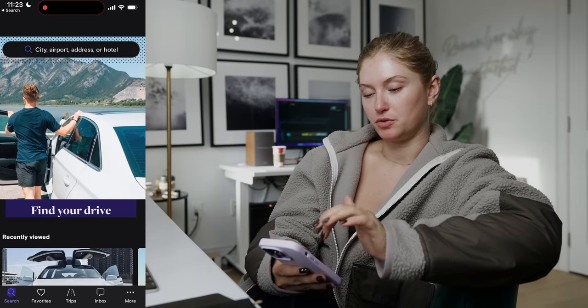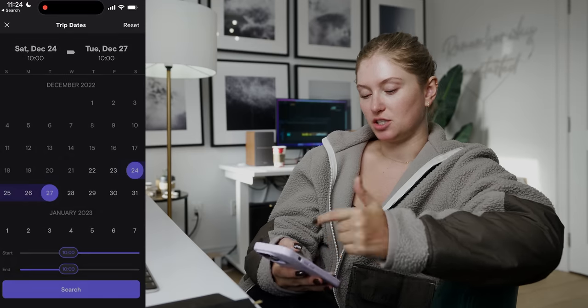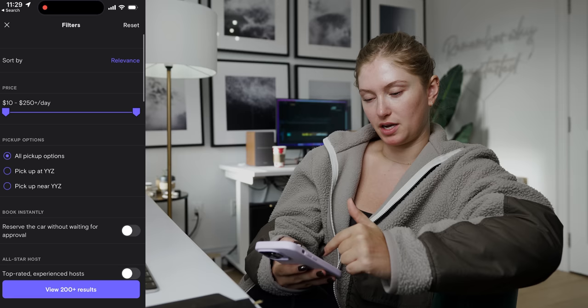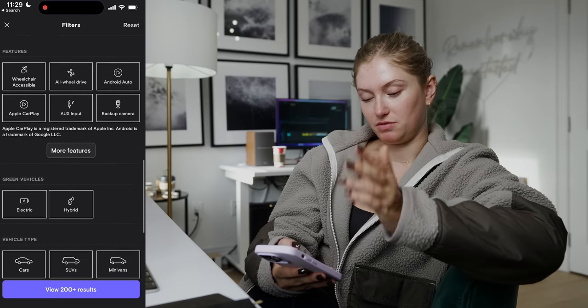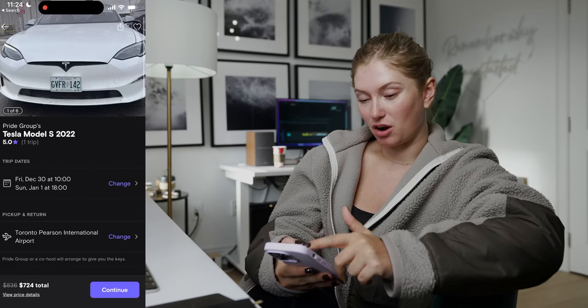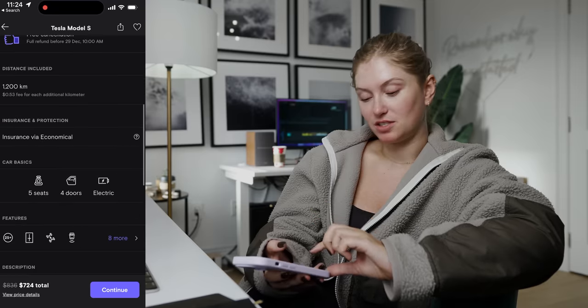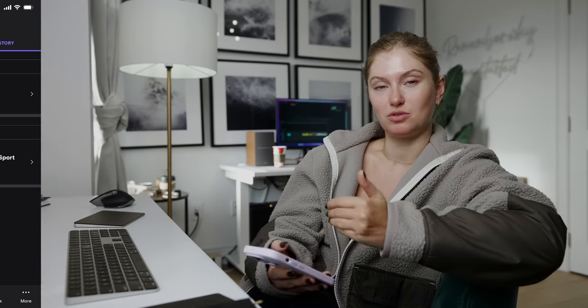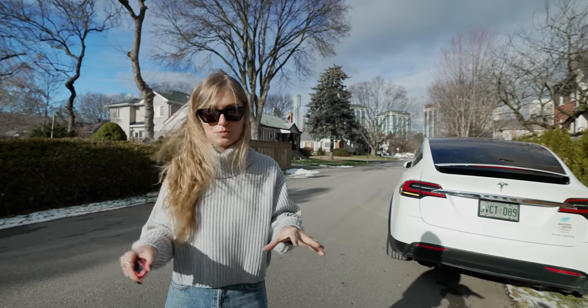The Turo app is so easy to use. You tap up here, put in your address, change the trip dates, pickup and drop-off time, then just search. There's a filter section where you can adjust the price and choose whether you want an SUV, van, truck, or minivan. You can swipe through photos, see all the car details, save favorites, view past trips, and message the host directly through an inbox. I booked it on Friday and today is Monday — a seamless experience.